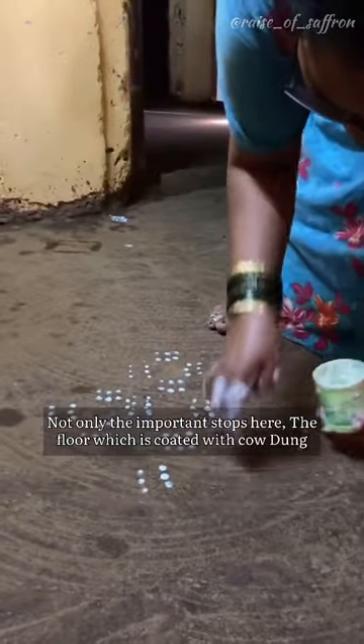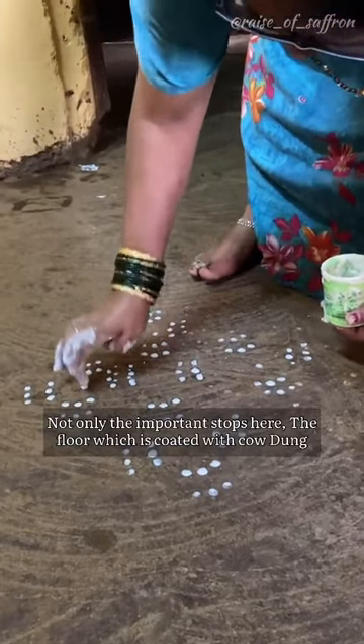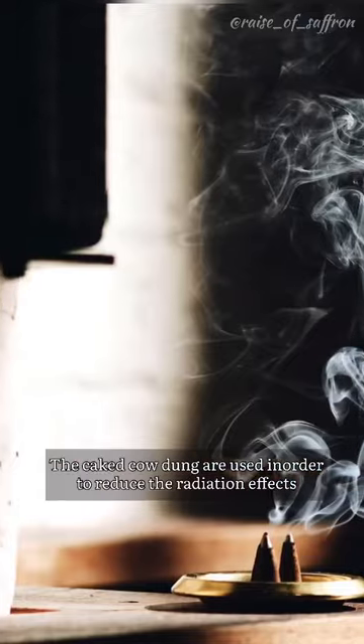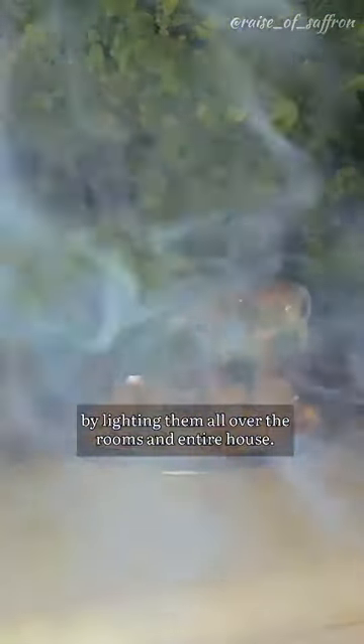The importance doesn't stop there. Floors and walls coated with cow dung remain warm in winters and cool in summers. Caked cow dung is also used to reduce radiation effects by lighting it in rooms and throughout the entire house.